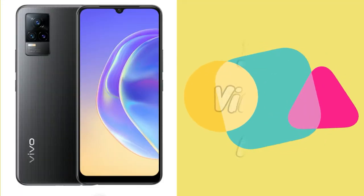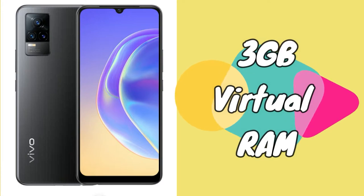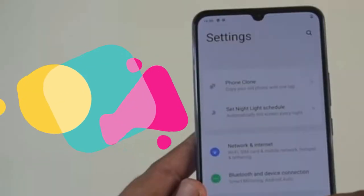In addition to the 8GB of physical RAM, it also features 3GB of virtual RAM. The virtual RAM works through software optimization, using 3GB from the storage as additional RAM, bringing the total effective RAM to 11GB. Vivo claims this eliminates lag and enables smooth multitasking. The smartphone runs on FunTouch OS 11.1 based on Android 11.